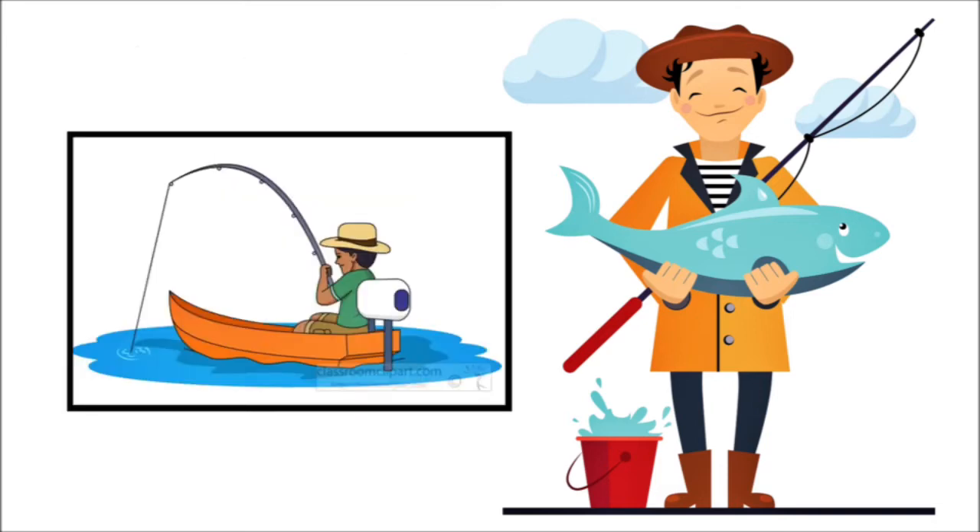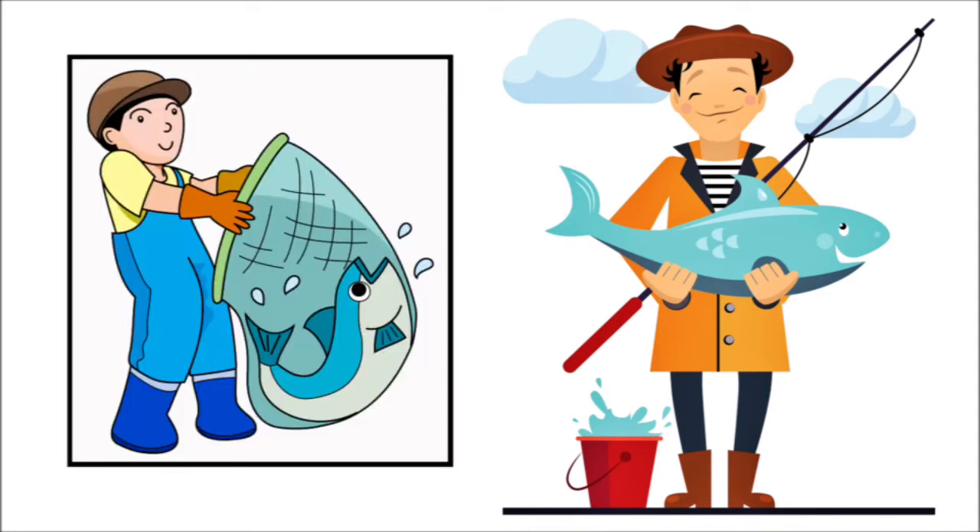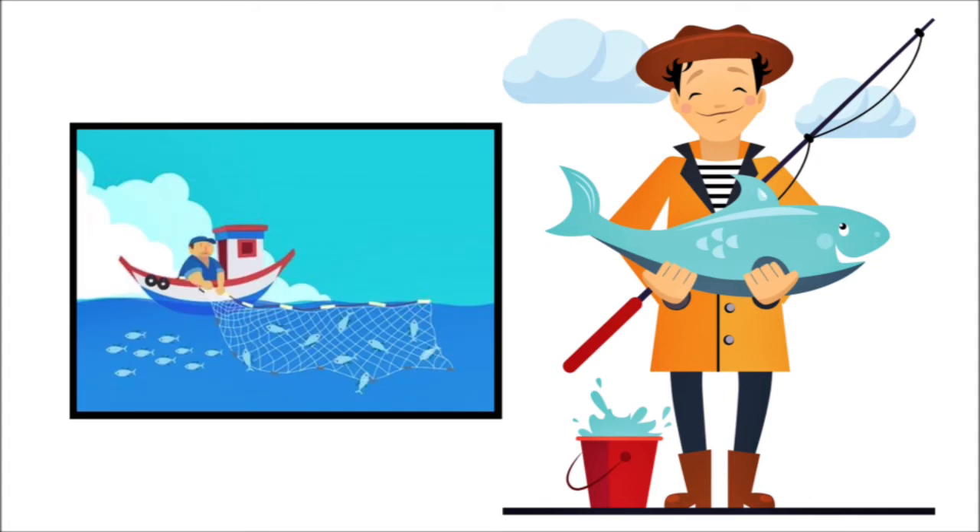Sometimes we also use a boat to fish in deep waters. We can also use a fishing net — a small one to catch a few fish. But we also need a bigger boat and a bigger fishing net to catch more fishes.